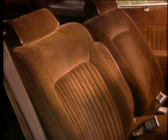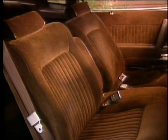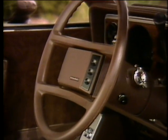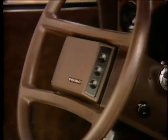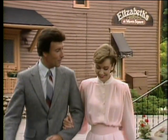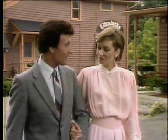The exciting new Grand Prix LE features personalized full-foam bucket seats, contoured headrests, and a distinctive four-spoke steering wheel. And both the Grand Prix and Grand Prix Rome have a new full-foam, full-width seat.